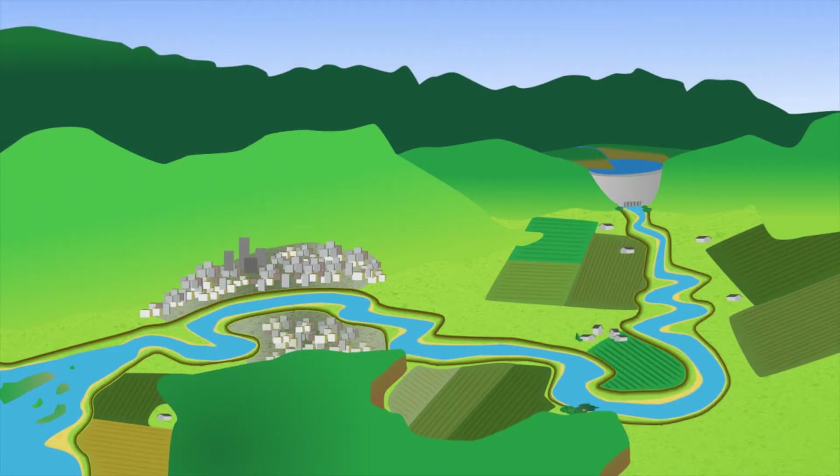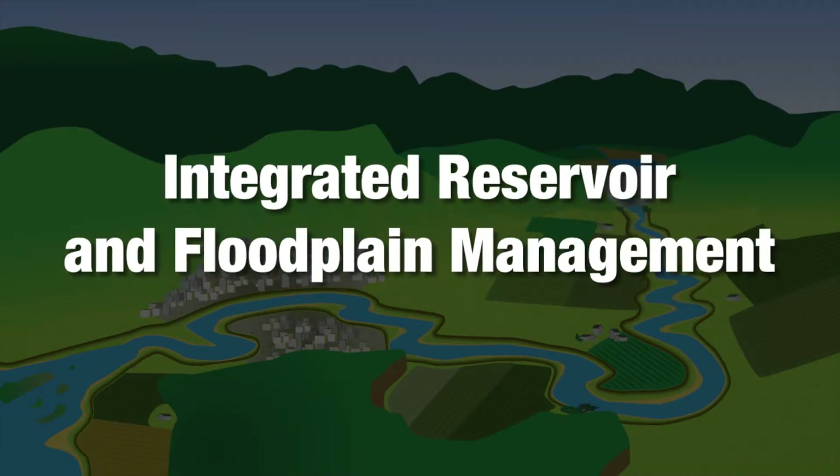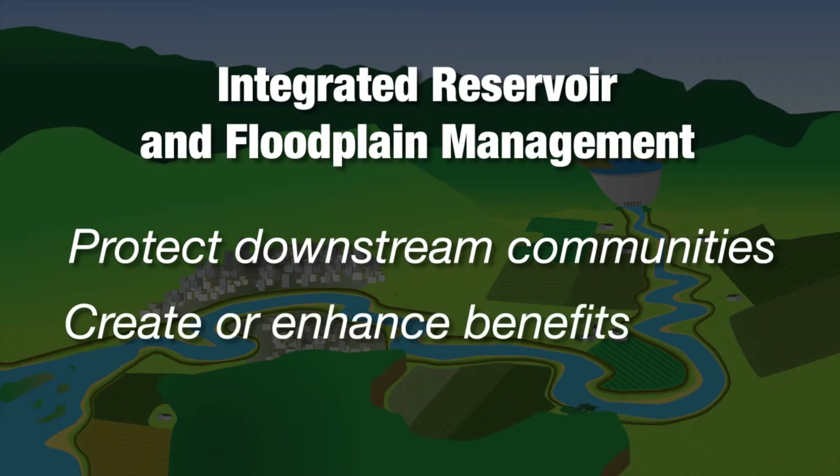But what if we could find a better balance, one that allows us to keep reservoirs fuller while still maintaining or even improving flood protection for communities? This is the goal of integrated reservoir and floodplain management, which offers an approach to protect downstream communities while creating or enhancing other benefits from our dams.